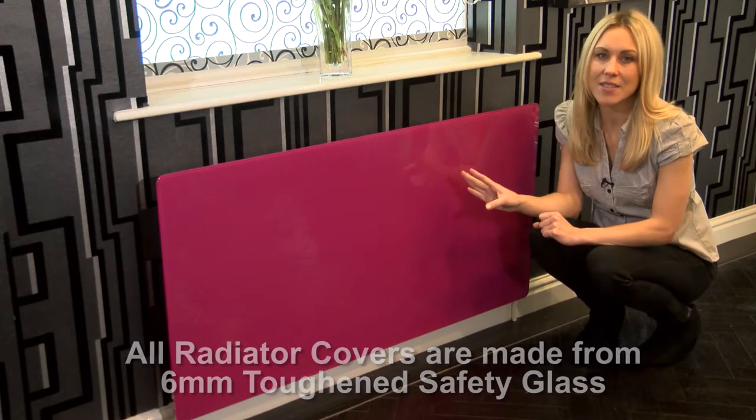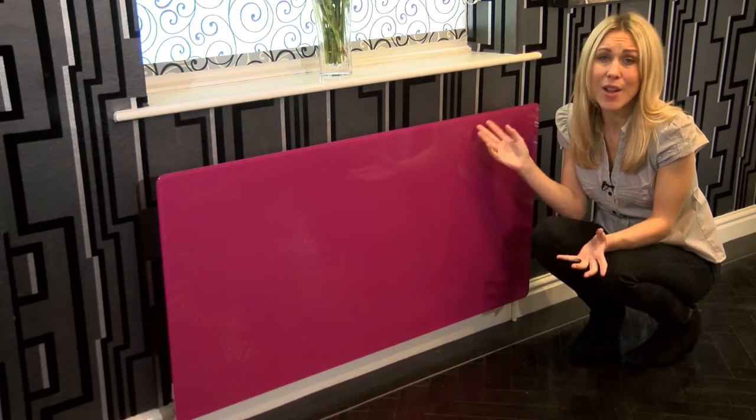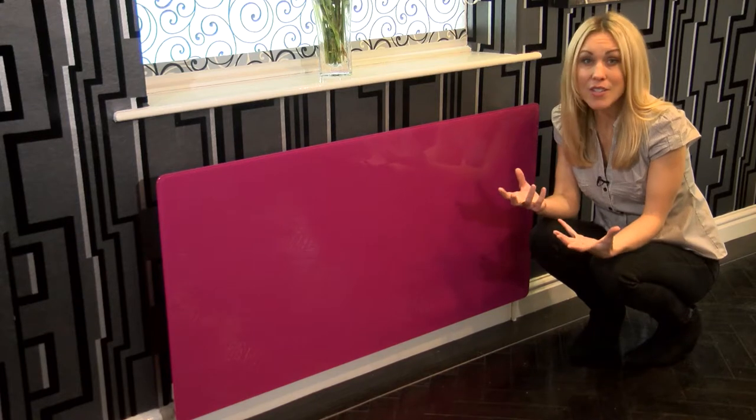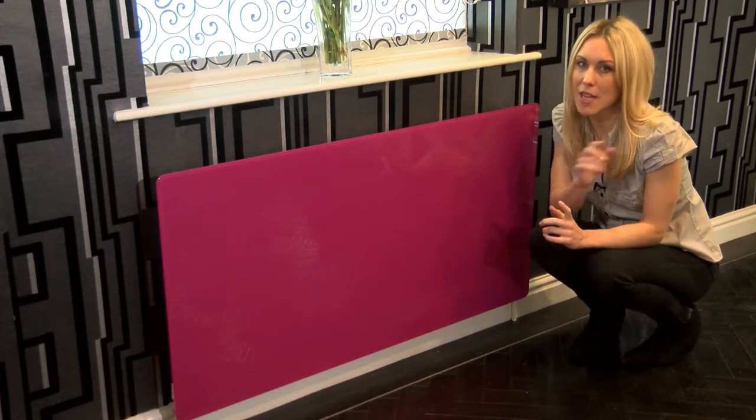Our panels come in a variety of sizes, which will be displayed at the end of this video, and are available in loads of great colours and designs, so you're bound to find something that inspires. And if not, we're in the process of launching our bespoke design service, so keep your eyes open for that.